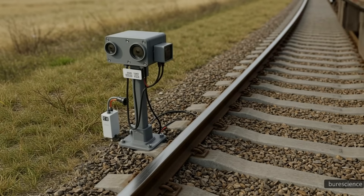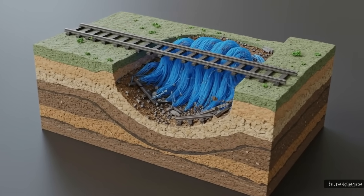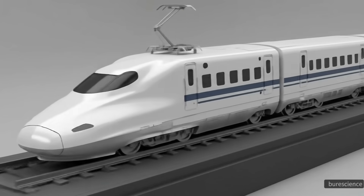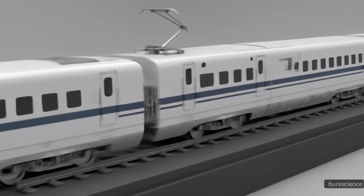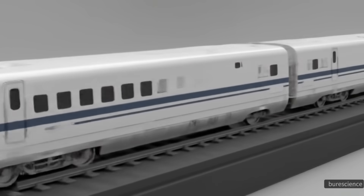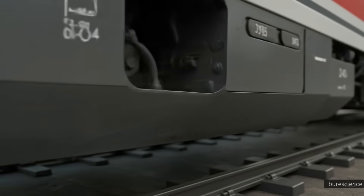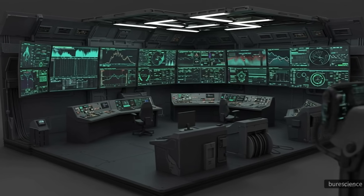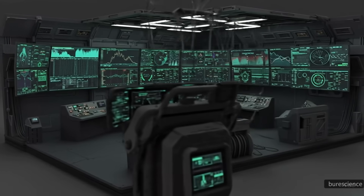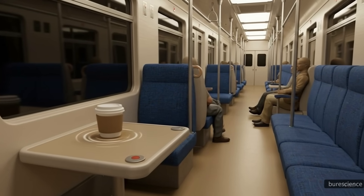Safety has always been a defining feature of bullet trains. Japan's Shinkansen network is equipped with earthquake detection systems that can stop trains within seconds of seismic activity. Sensors along the tracks and in the trains constantly monitor vibrations, speed, and position. If an irregularity is detected, automatic braking systems are triggered immediately. The aerodynamic stability of the trains and the precision of the tracks further minimize risks, giving bullet trains one of the best safety records in transportation history, with decades of operation without passenger deaths caused by train accidents.